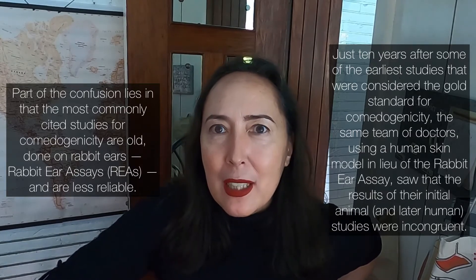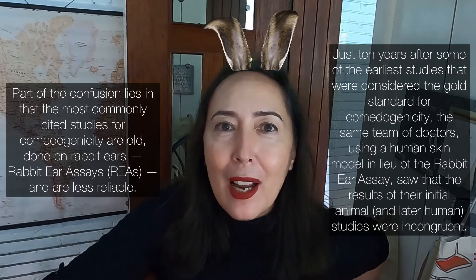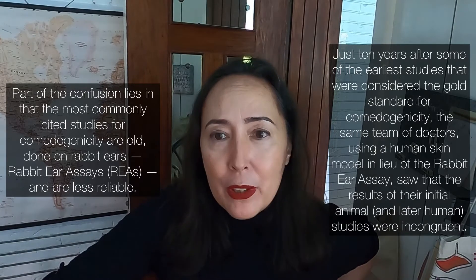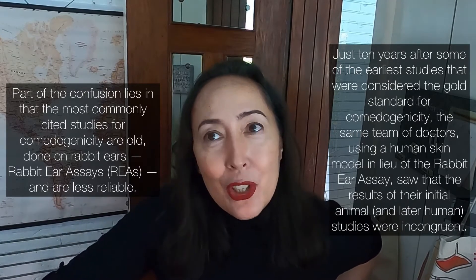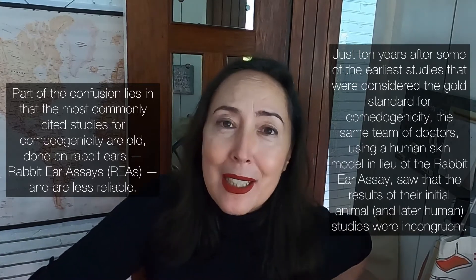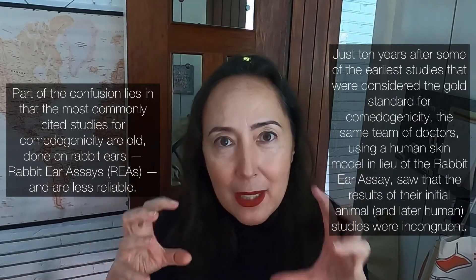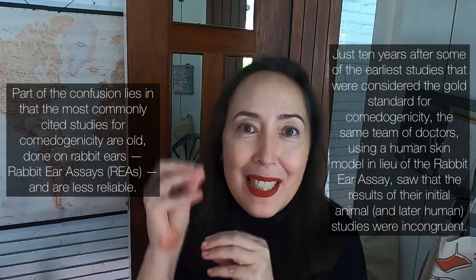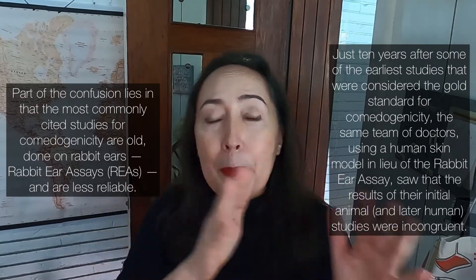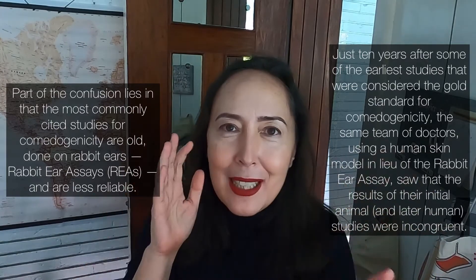At the time, rabbit ear assays were considered the gold standard. But just 10 years later, the same group of doctors using a human skin model already found incongruencies between results from the same ingredients tested on rabbit ears versus human skin. There was enough back and forth that it prompted further action.